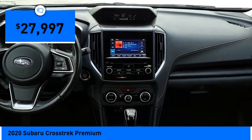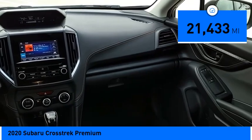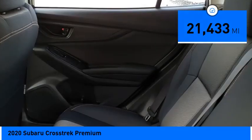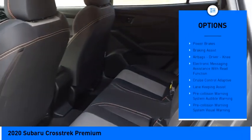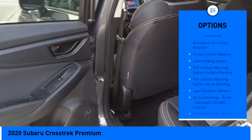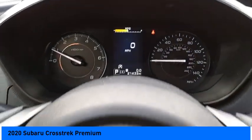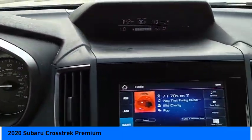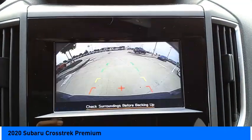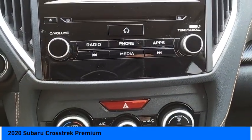Since it's a Subaru, you know the Crosstrek is built to last and is priced below $30,000. This vehicle has less than 25,000 miles. Here are some of this vehicle's great options: power windows with safety reverse, hill descent control, traction control, stability control, daytime running lights, fog lights, power brakes, braking assist, airbags, driver knee, and electronic messaging assistance with read function.